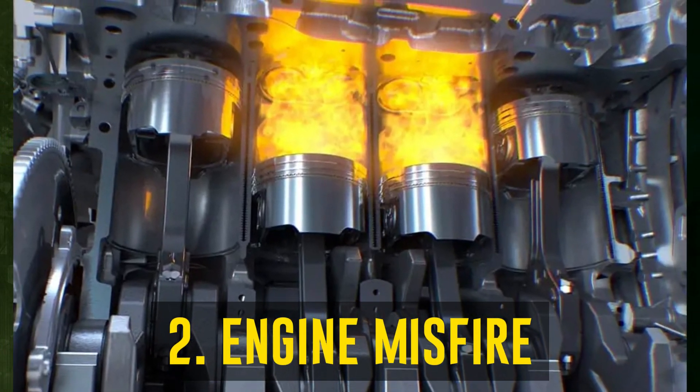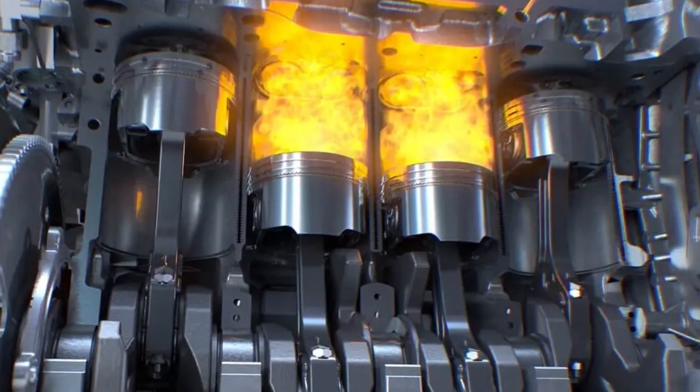Engine misfire. An engine misfires when coolant seeps into a cylinder. Thus, a malfunctioning head gasket may be the cause of an engine misfiring.